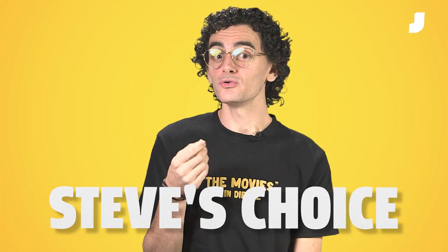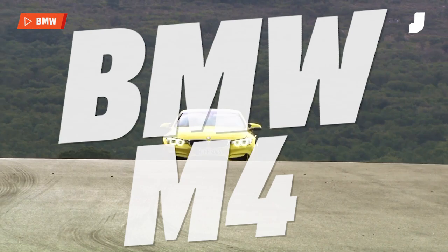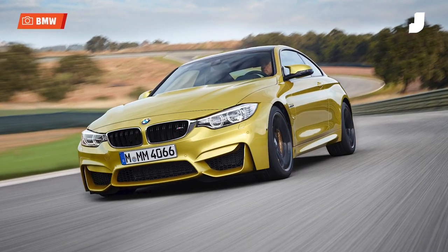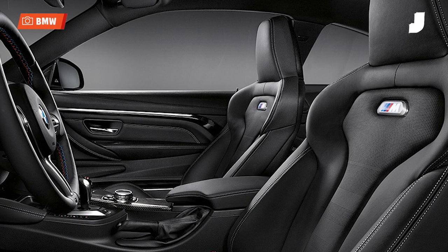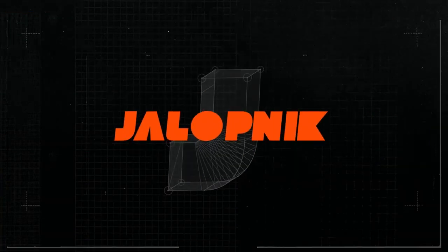So you want something compact, something fun and sporty, something that won't skimp on the luxury accoutrements, and something that comes in bright, out-there colors. Tell me, why are you looking at anything but an M4? The ultimate driving machine should have all the fun you could ever want, plus the interior quality you'd expect from Bavaria's best — even such niceties as a heated steering wheel. What more could you want than that?